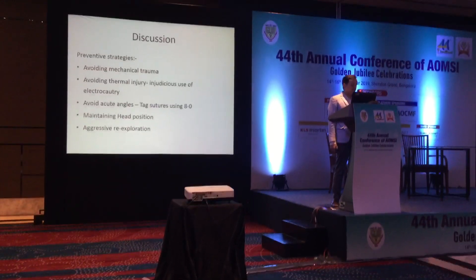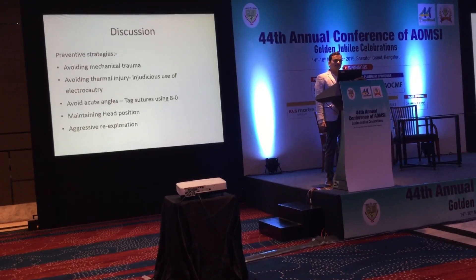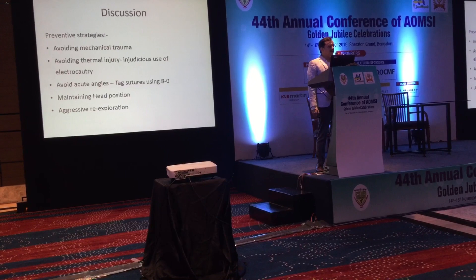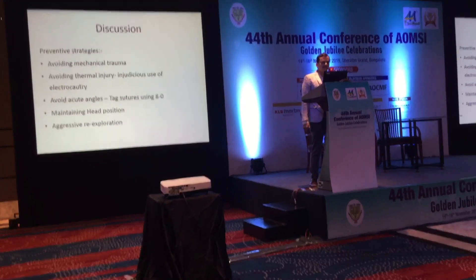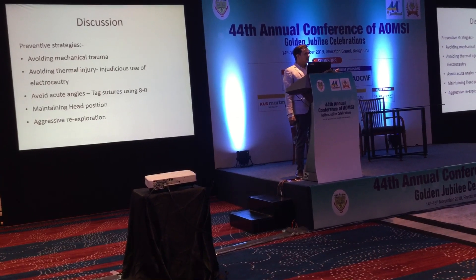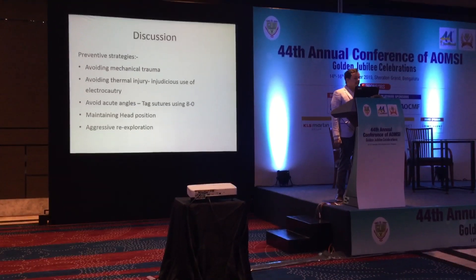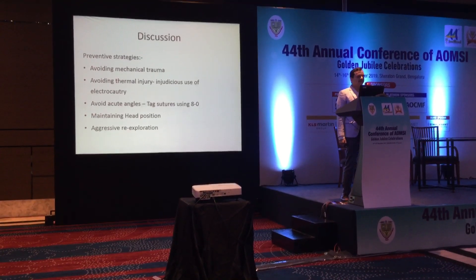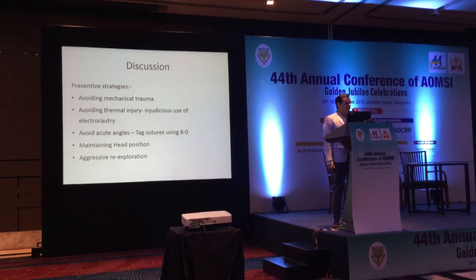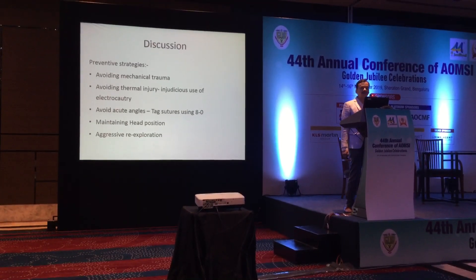The preventive strategies for avoiding these complications include: avoiding mechanical trauma, avoiding aggressive use of electrocautery, and avoiding acute angles — particularly in veins. At our centre, we position the veins using 8-zero sutures to the cool bed. We maintain head position for at least 4 days, as we have seen very delayed microvascular compromise even after 4–5 days. Aggressive re-exploration is recommended whenever any microvascular compromise is suspected.